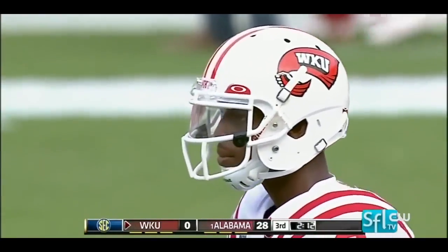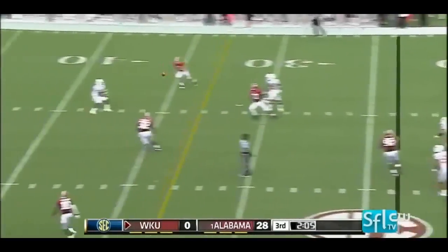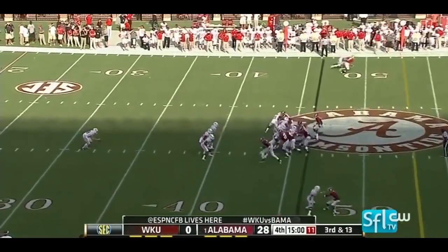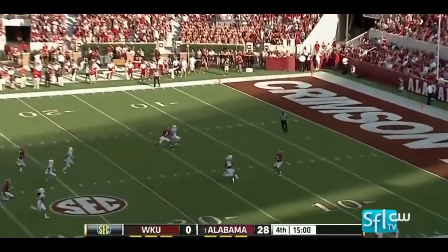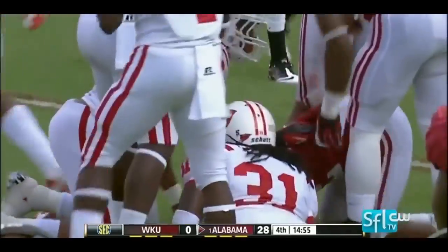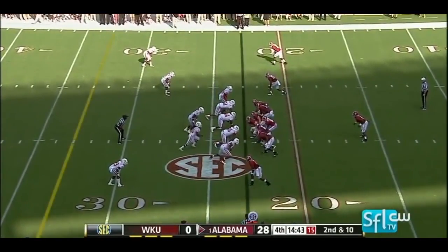Western Kentucky turnovers have killed this offense. On third and long, blitz — over the middle, complete — and a first down for Bo Brand. Jones camps under it, did not call for the fair catch, weaves his way through traffic and somehow gets out to the 23-yard line — dangerous play, a 13-yard return. It's the kind of pass that could be intercepted off the deflection if you're not careful.